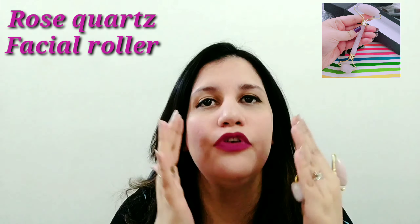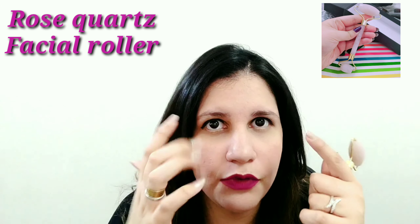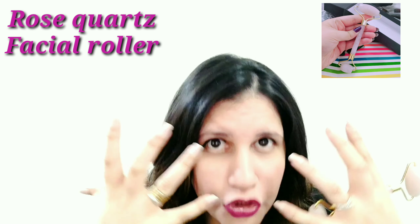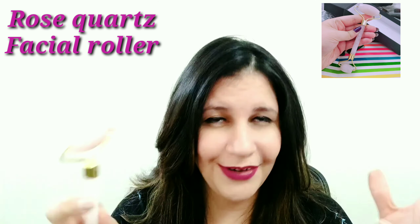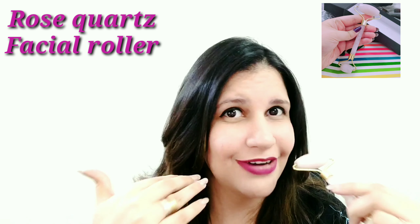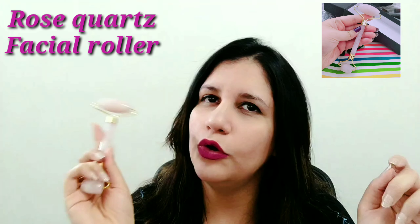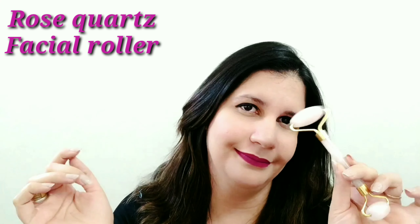For everyone with sensitive skin or who suffers from acne or skin problems, this is a great idea. It improves cell regeneration and removes toxins by draining them through your lymph nodes. As I'll show in the demonstration, you roll inward to outward, pushing everything toward the lymph nodes located on the sides of your neck, so that it leaves your body and your skin is clear, bright, and glowing.